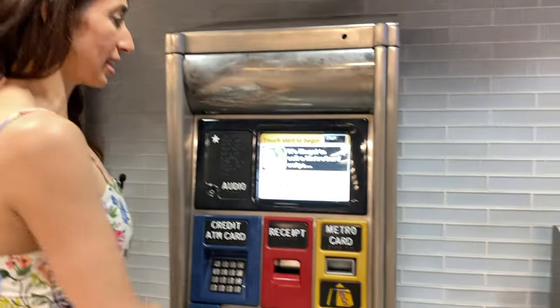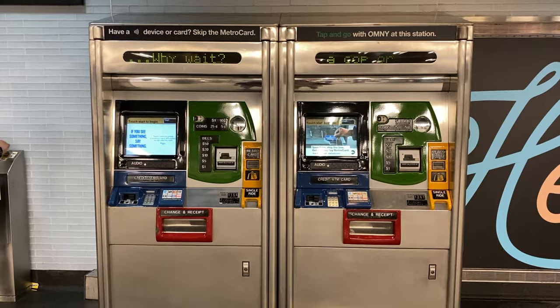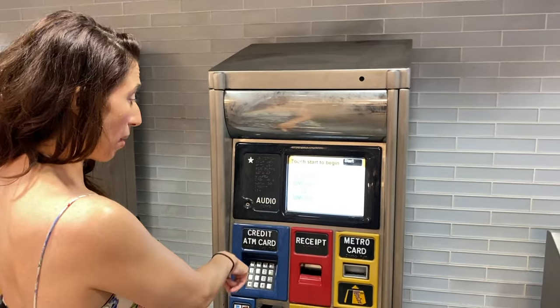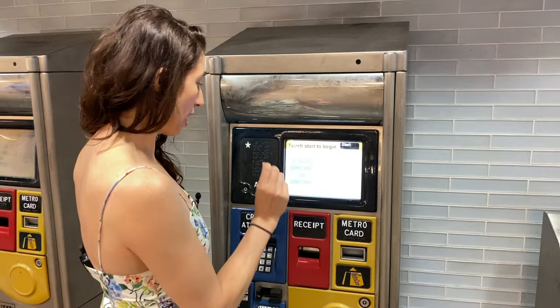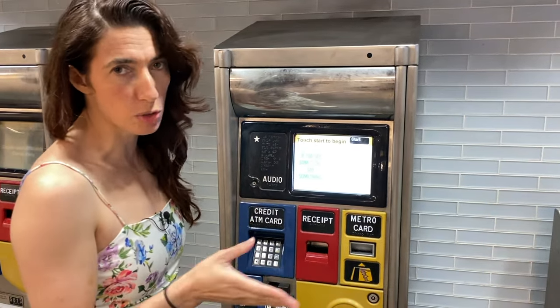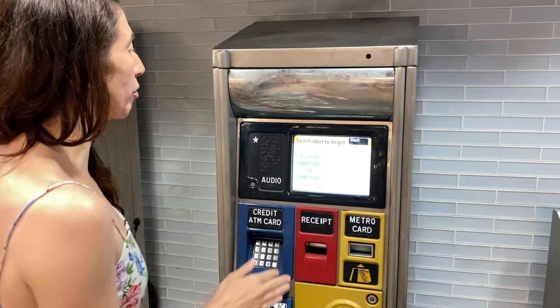So now we're going to learn how to use the subway. The first thing you need to know is how to buy a subway ticket. If you want to buy a subway ticket, you're going to want to find one of these kiosks in the subway station. It can be a little daunting when you look at it. You can pay with a credit card, an ATM card, and there are a lot of ones that you can pay in cash. But today I'm paying with a card, so this will be fine.